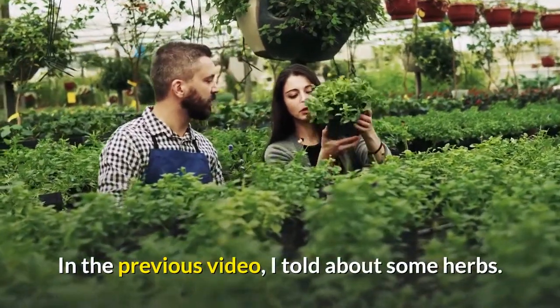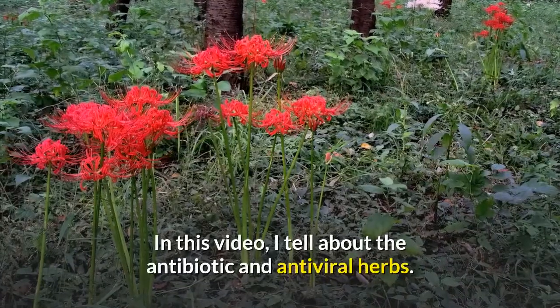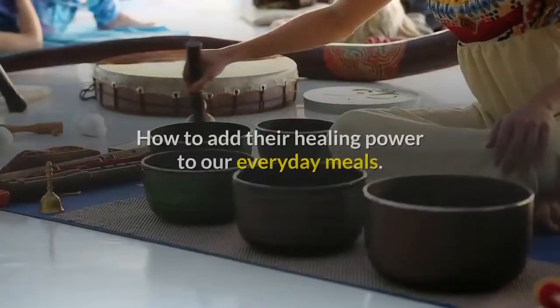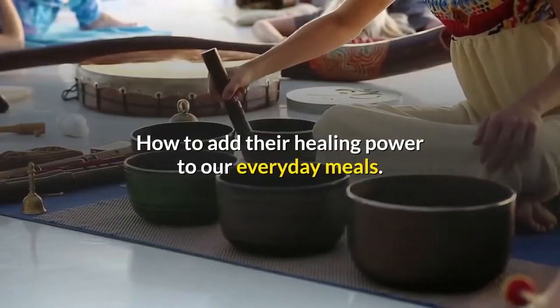In the previous video, I told about some herbs. In this video, I tell about the antibiotic and antiviral herbs, and how to add their healing power to our everyday meals.